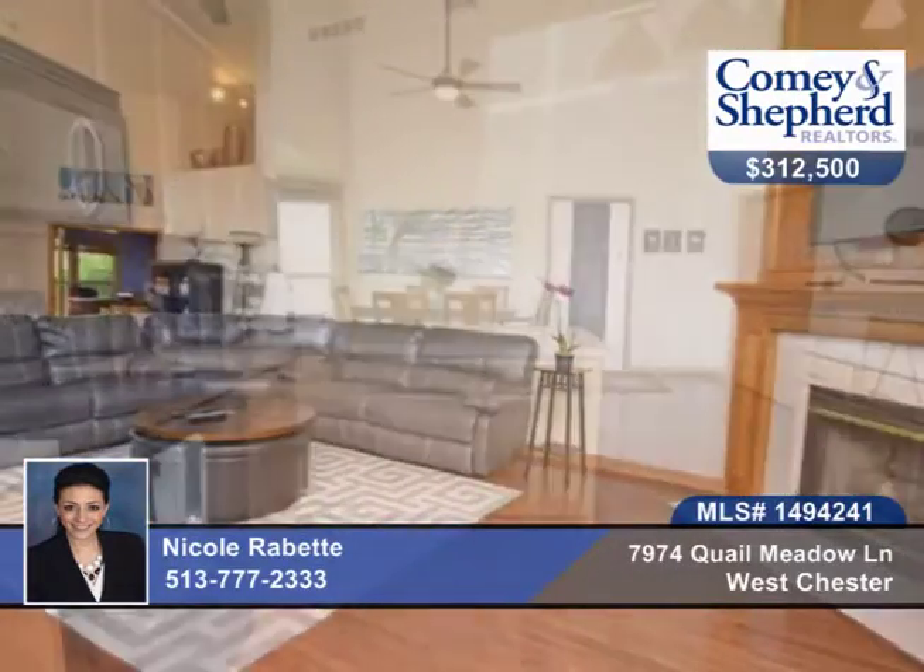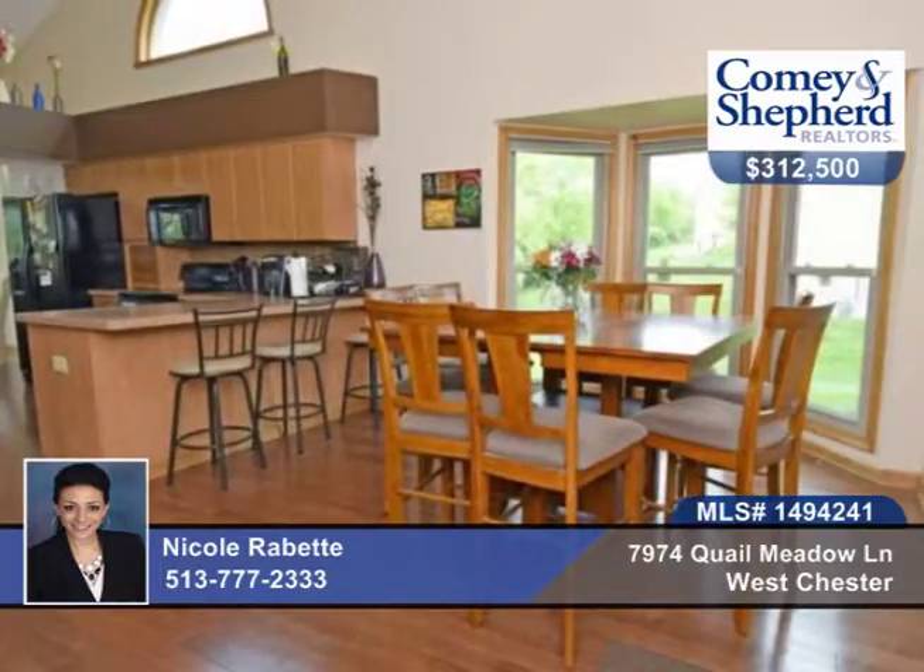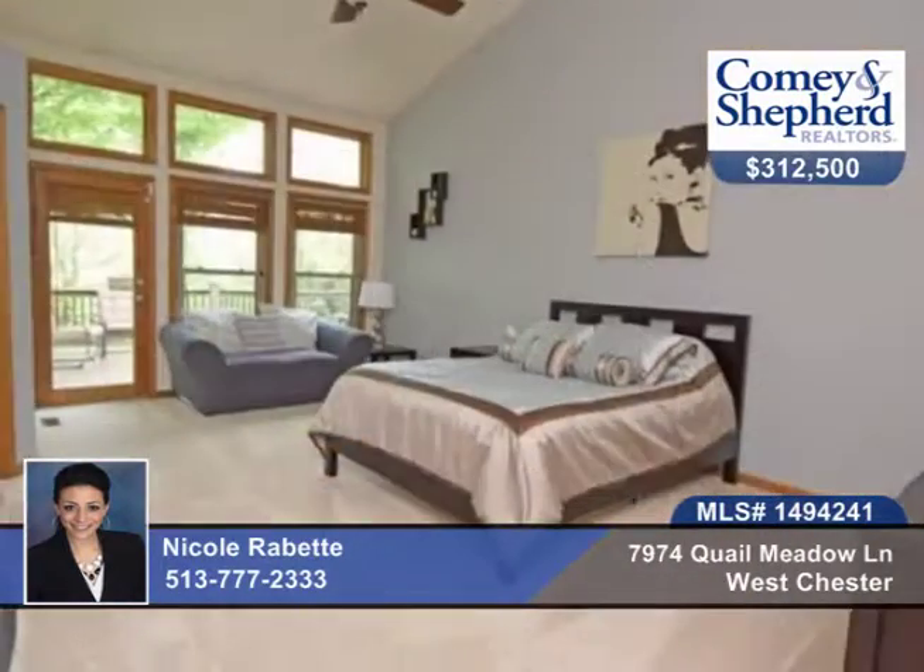This sprawling five-bedroom, three-bath ranch has an open floor plan with over 3,600 square feet. There's a finished lower-level walk-out basement on a cul-de-sac lot, vaulted ceilings, hardwood flooring, and a grand master suite with walk-out deck access.